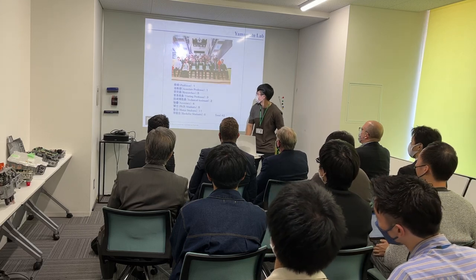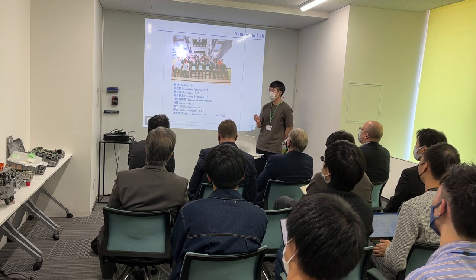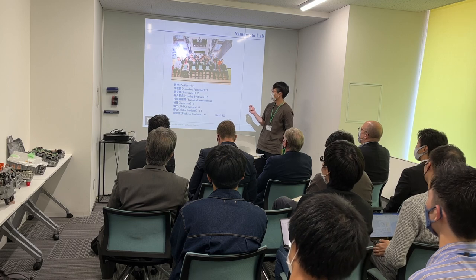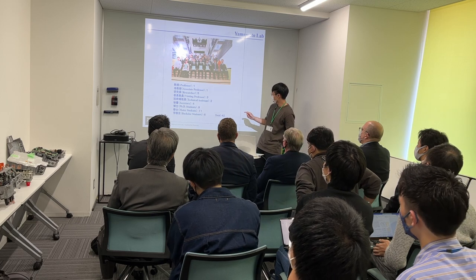We have one professor and one associate professor, five researchers, and the total number is around 40.